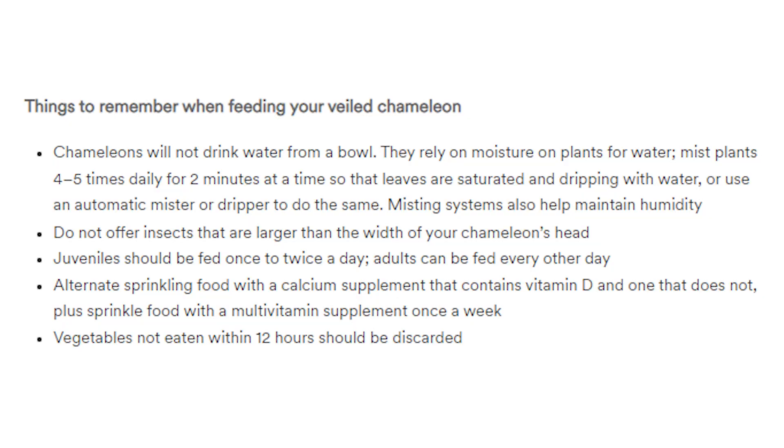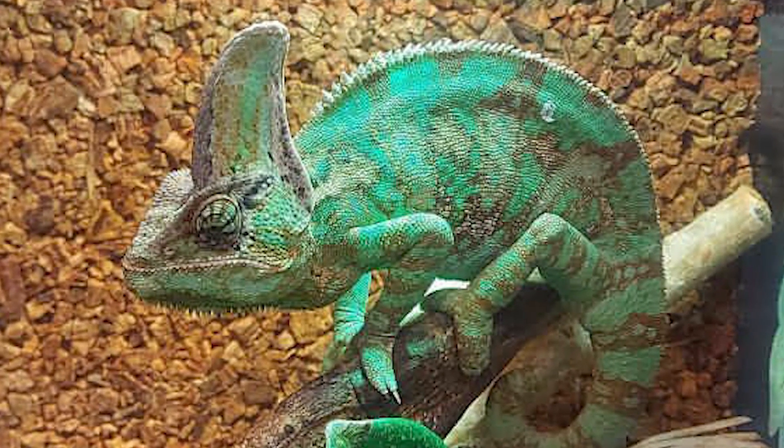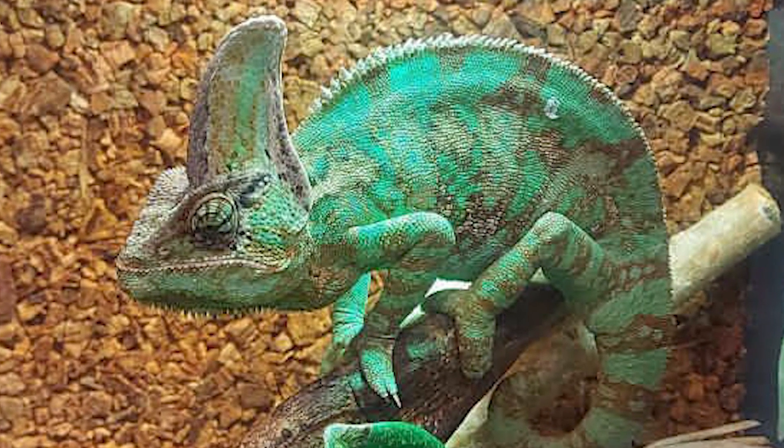Do not offer insects larger than the width of your chameleon's head - 100% agree. Juveniles should be fed once or twice a day; adults can be fed every other day. I'll take it a step further: juveniles should only be fed once in the morning, and adults should be fed three to four bugs every two to three days. Chameleon obesity is a very real thing, so make sure you're not overfeeding.